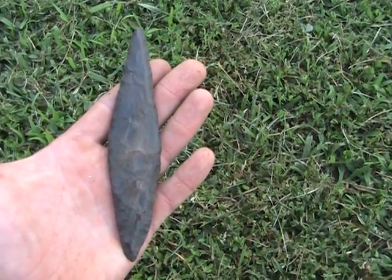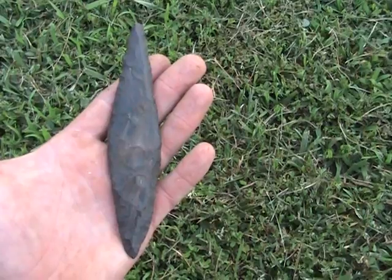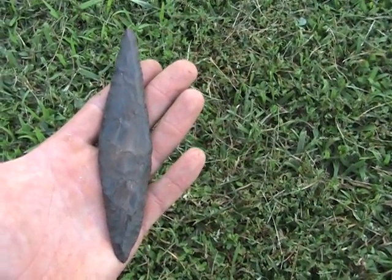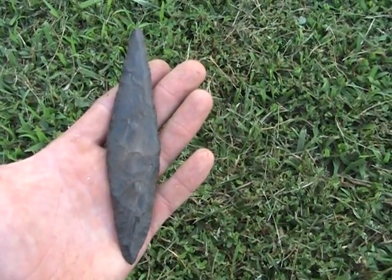Anyways, it may be some type of blade, unfinished turkey tail — I don't know what it is. But there it is. Thanks for looking. I'll get back with y'all when I find some more points.